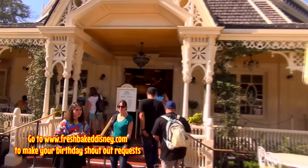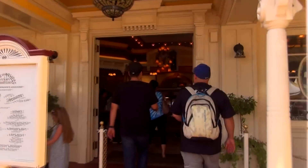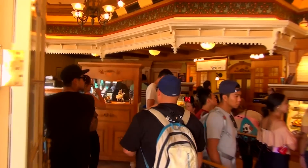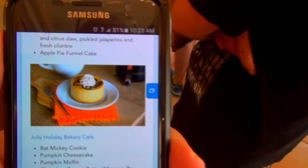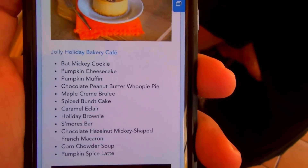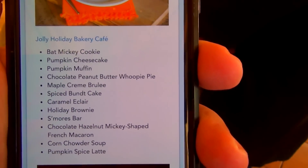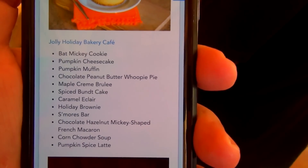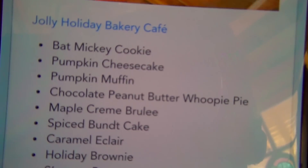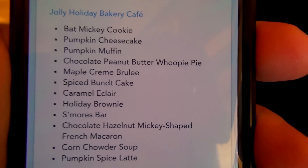Now that we're all in the mood for something seasonal, let's see what they have at the Jolly Holiday. They're always good for at least one good seasonal treat, right? Guys, look at all this fun stuff that Ian found on the Disney Parks blog — that's all seasonal stuff. This is just Jolly Holiday. Some things you'll see in multiple places. I think I might want to get a pumpkin muffin, but a pumpkin cheesecake sounds pretty good too.